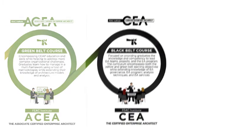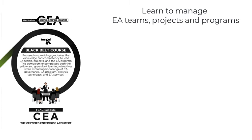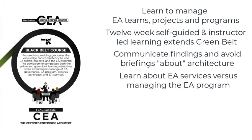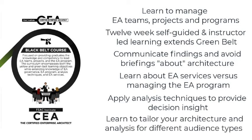If your next step is becoming that person who can lead EA teams, projects, or even whole programs, then the Certified Enterprise Architect or Black Belt Program is where you need to be. This 12-week course covers both Yellow Belt and Green Belt programs, plus topics such as communicating using Enterprise Architecture, Enterprise Architecture Services, and EA Program Management. Learn how to use various analysis techniques to develop decision insight. Engage senior decision makers with quantitative analysis, and not just a briefing on another set of models.